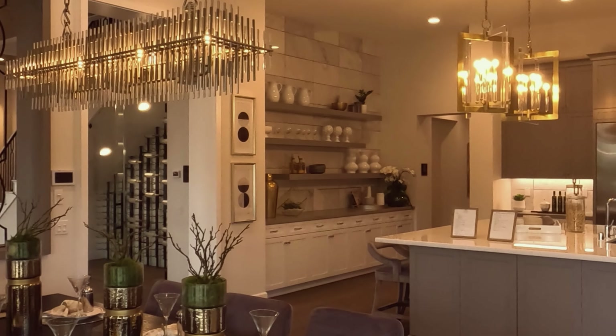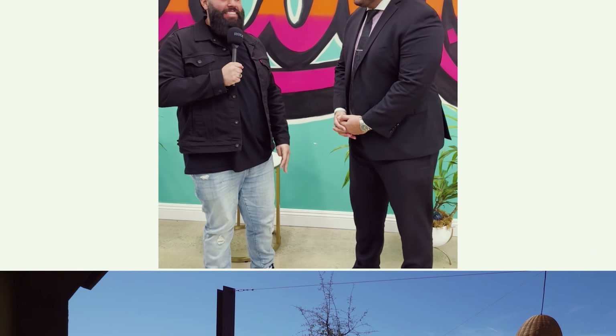The home is in great condition. As we go inside, it's going to have a huge, open, spacious layout. Robert, you ready to take a look? Let's go check it out.